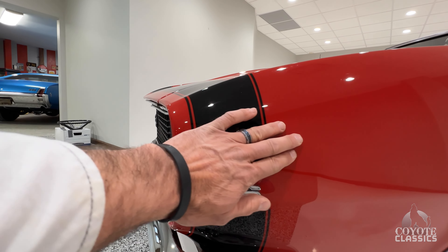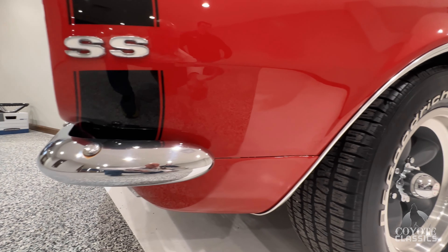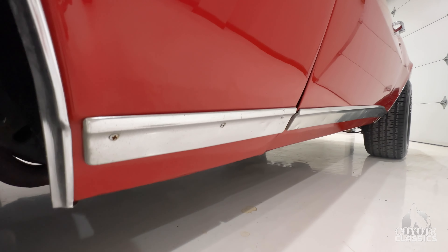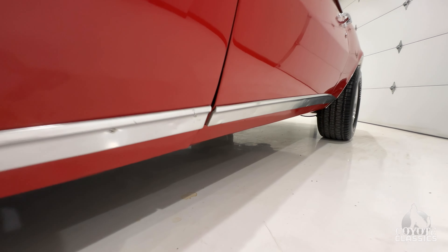The stripes are all cleared in — there's absolutely no tape line. What a gorgeous paint. Michael buffed it out, looks awesome. A few little chips and stuff like that, and down here on the bottom rocker molding there are some nicks and stuff in that original molding.